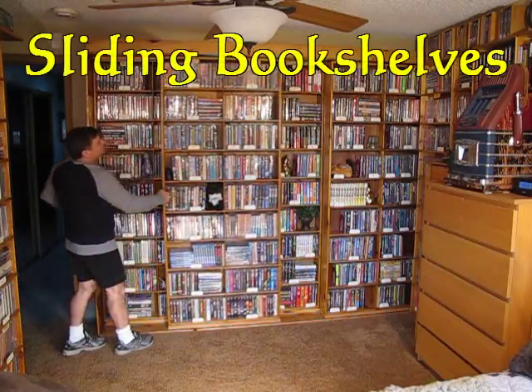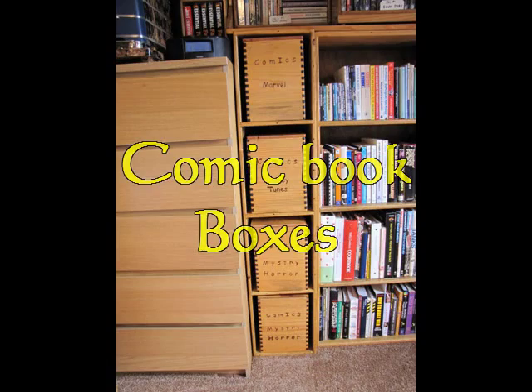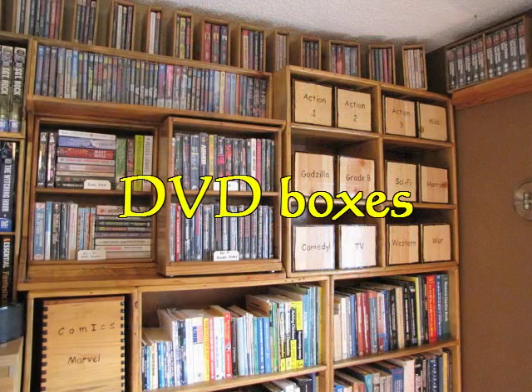I believe that as long as a person can read, they can teach themselves just about anything — except maybe how to read. So I have several videos on how to build a library in your house.